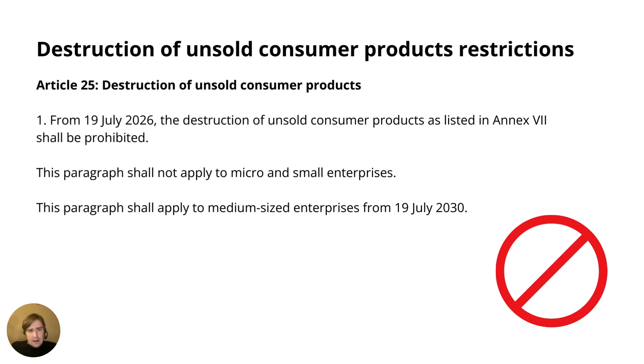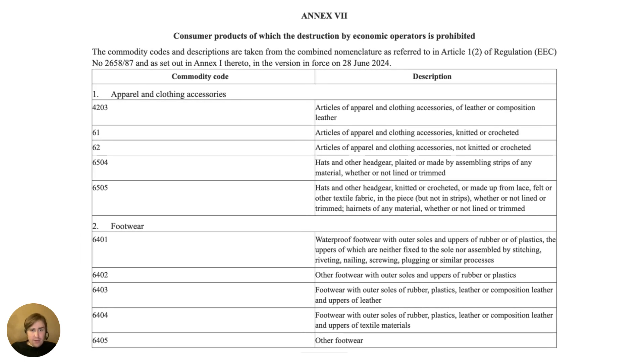Just to be clear, Article 25 covers a lot more than this, but this is just an introduction — if you want to go into detail, go to Article 25 and read more. Finally, let's look at Annex 7, which actually lists the products for which destruction is to be prohibited. What we see here is apparel, footwear, and textile products.